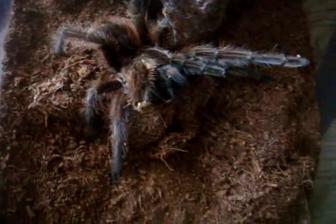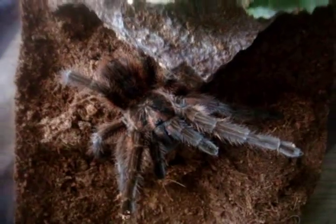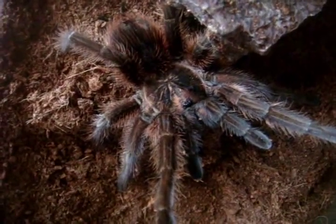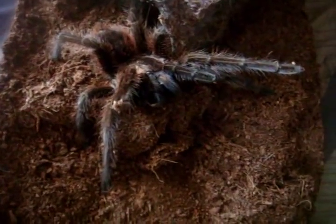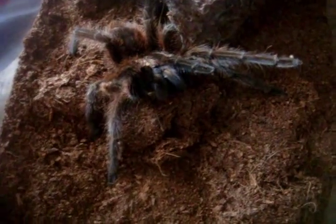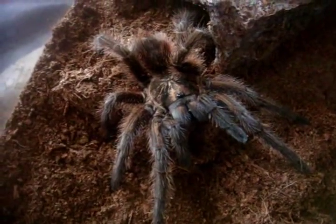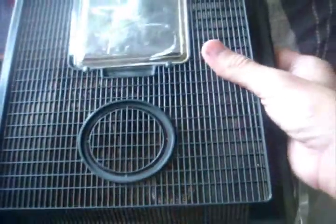Trying to get this T out in the open — yeah, not a happy T. This is another spawn from hell that I got from my local pet store for $30. This is Jessabelle, another Acanthoscurria geniculata that I got. She's a little bit larger than Isabella — approximately 5.5 inches — and she's even meaner than my other one. She just loves her cave, so I'll just let her be.